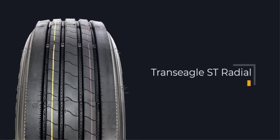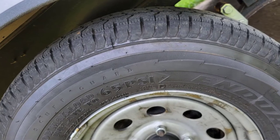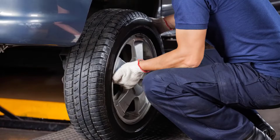RV tires are quite different from the usual vehicle tires. Your RV or motorhome can be bulky and weigh around a whopping 20,000 pounds. Therefore, the tires need to be specially built to carry that amount of weight load. Therefore, you need to consider the purpose, construction, and design of the RV tire.